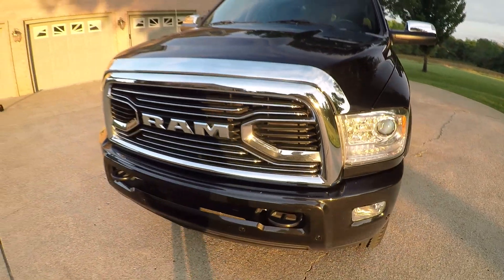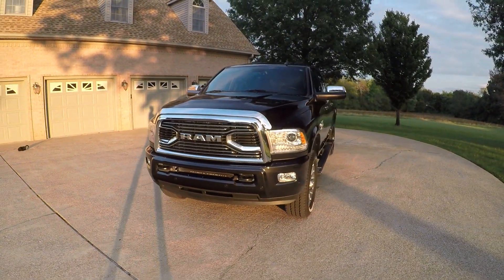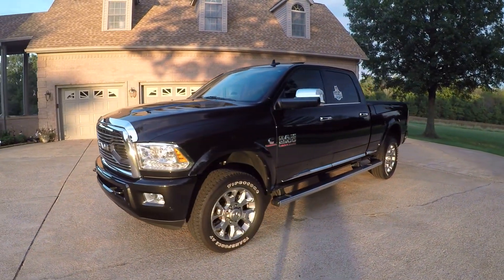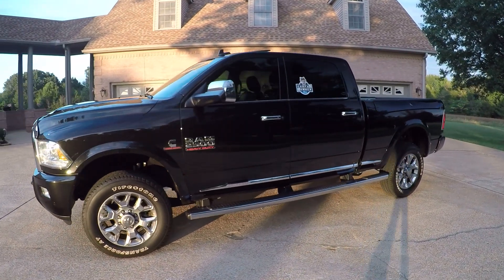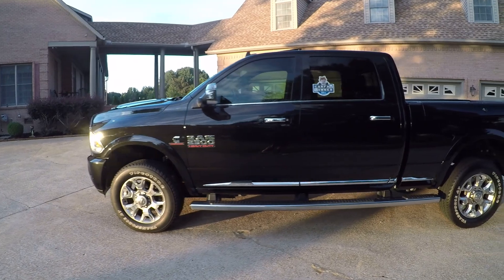This truck also has the remainder of the full factory warranty — 36,000 miles bumper-to-bumper, and this one still has the good warranty: five-year, 100,000 miles on the engine and transmission. You can see the description for details.